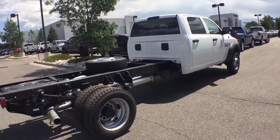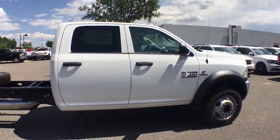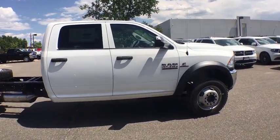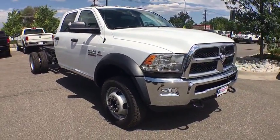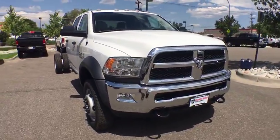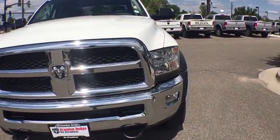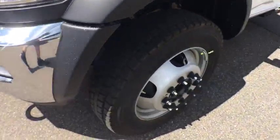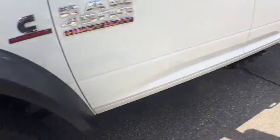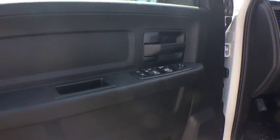A vehicle like this doesn't come along every day. Come in and get it before someone else does. Go to www.shacklesc.com.au.